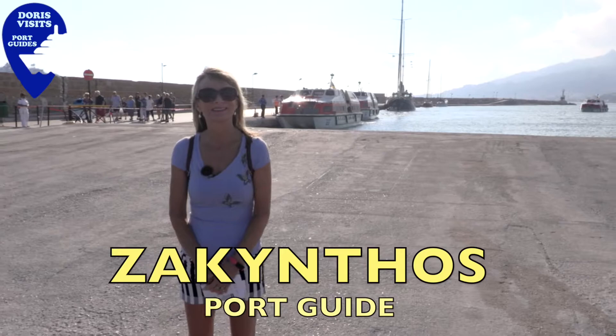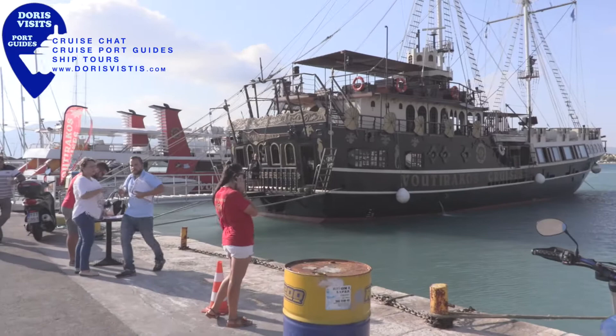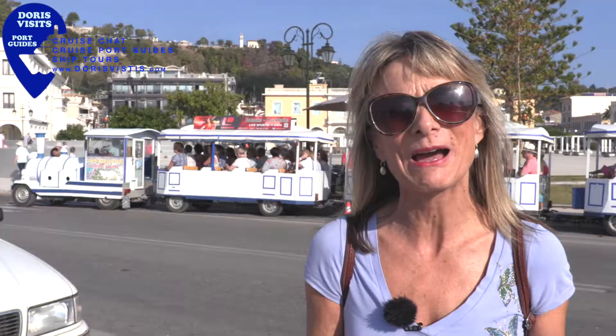Welcome to Zakynthos. It's a tender port. Let's go and explore. This fantastic boat will take you on a tour around the island, including the Blue Caves. It will take about four hours. Or, if you prefer, you can just go on this electric train around the town.